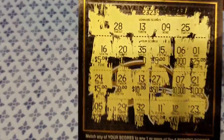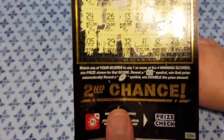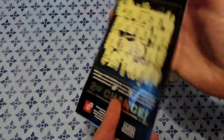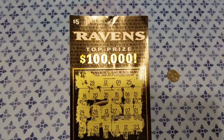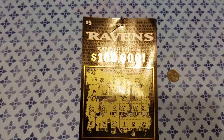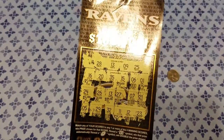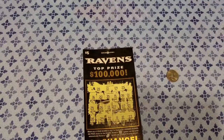Alright guys, well there you go. We've got a $10 winner from the Ravens Maryland lottery ticket. Again, it's a $5 ticket. We'll go ahead and cash this one in, grab two more and see where we go with it. You know what to do — thanks for watching. Like, share, favorite, hit that subscribe button. Comments and questions, throw those in the section below. If you have any specific tickets you want me to check out, just let me know and I'll go ahead and pick them up. Thanks for watching. Be safe out there guys, and I'll see you on the next one.